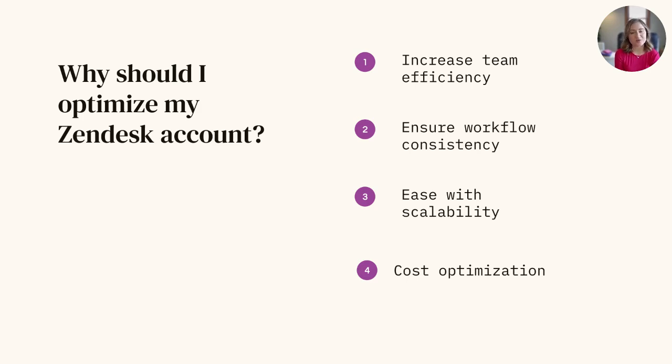First things first, this will improve your team efficiency. A well-organized Zendesk instance allows support agents to quickly locate relevant information, such as ticket history, customer details, and knowledge-based articles. This efficiency leads to faster response times and resolutions of customer issues, improving overall satisfaction from both your team and your customers.